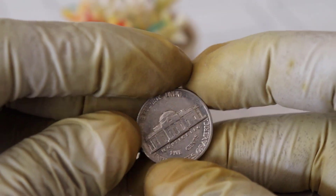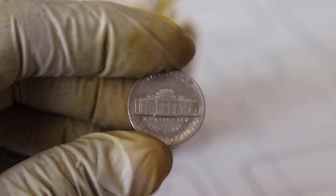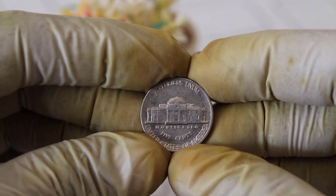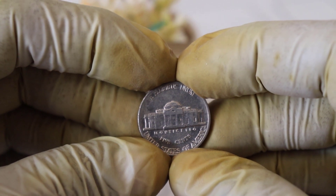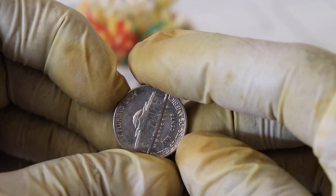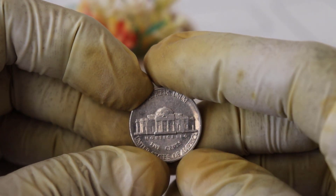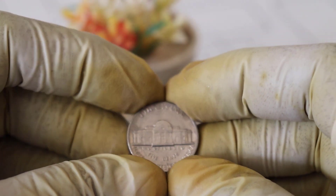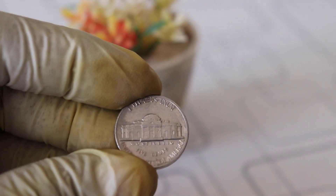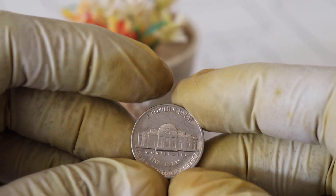The incredible story of the 1987 US Liberty 5-cent coin went from obscurity to becoming a $5 million treasure. It's a reminder that hidden gems can be found in the most unexpected places. If you're a coin collector or just intrigued by the world of numismatics, keep your eyes open — you might stumble upon a valuable treasure of your own one day. If you enjoyed this story and want to see more fascinating coin tales, don't forget to hit that like button, subscribe to our channel, and ring the notification bell so you never miss an update. Until next time, happy coin hunting!